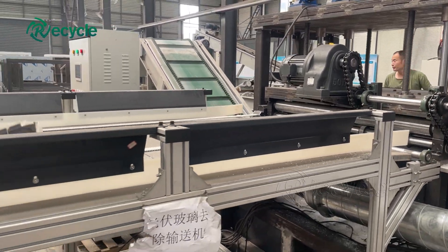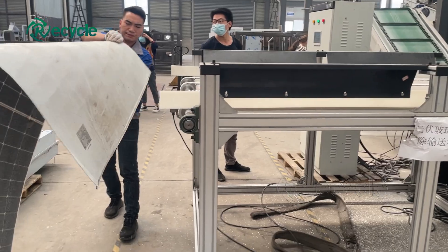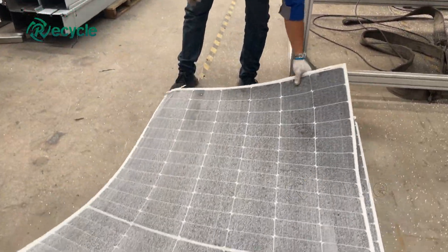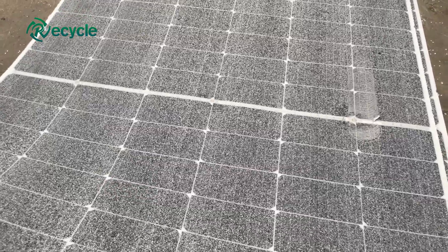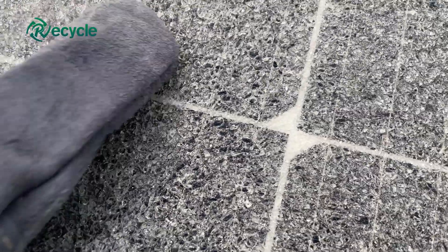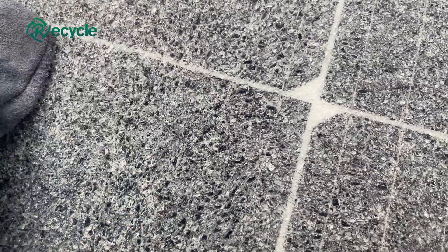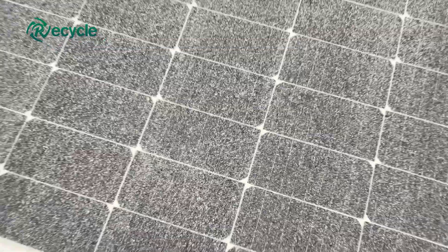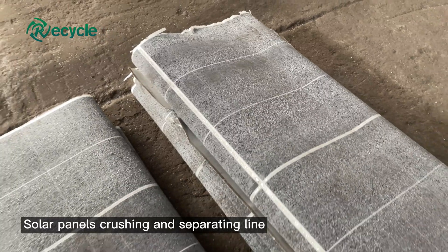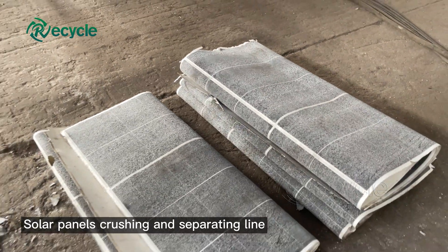First, use the solar panel glass removal machine to remove the glass from the surface of the PV panel. This step is very important — 99% of the glass is removed in this step. The machine is equipped with a pulse dust removal system, so there is no need to worry about secondary pollution.